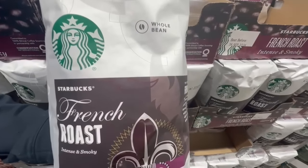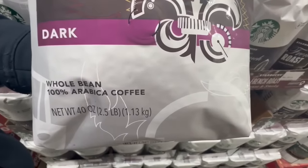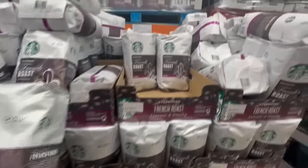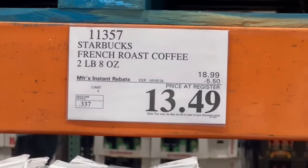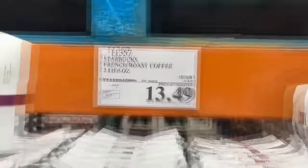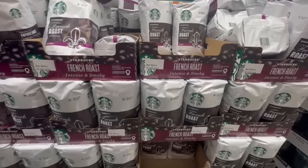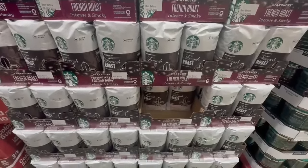My dad really loves this Starbucks French Roast Coffee — it's very intense and smoky. He's a coffee drinker who usually prefers whole bean coffee like this versus espresso shops. He always tells me he prefers to make it at home because it starts to quickly add up, especially if you're trying to save money. Right now it also has $5.50 off. It usually sells for $19 for a two-pound bag, but right now the price is down to $13.49. Whenever this thing goes on sale, my dad usually loves to stock up, so if anyone really likes this French Roast, I highly recommend purchasing it while it's on sale.